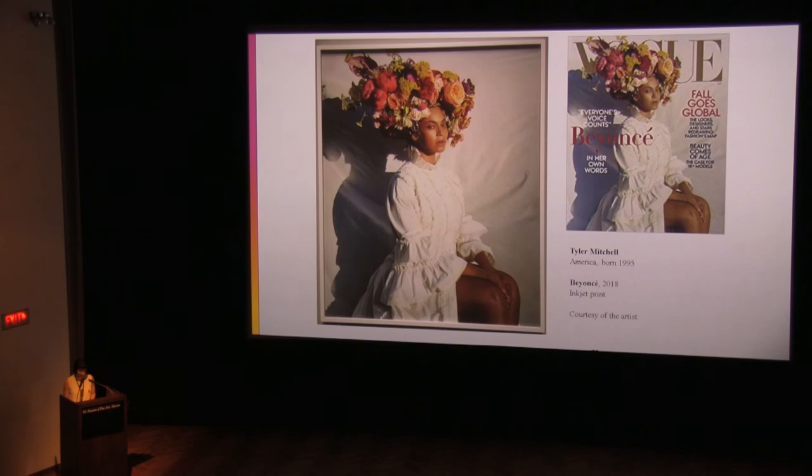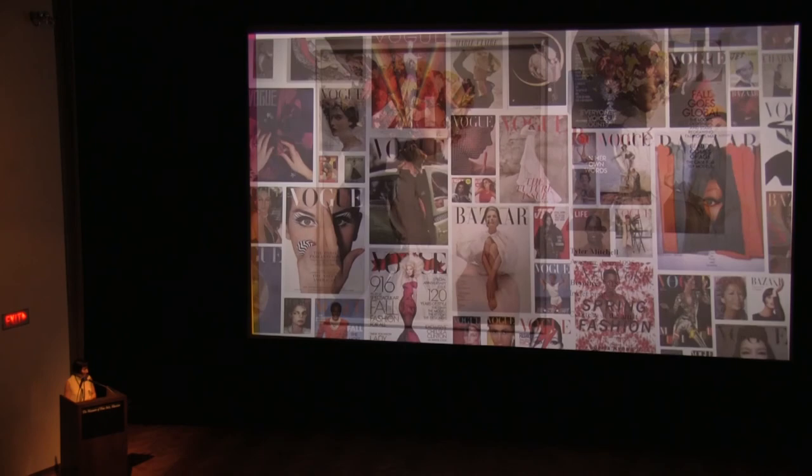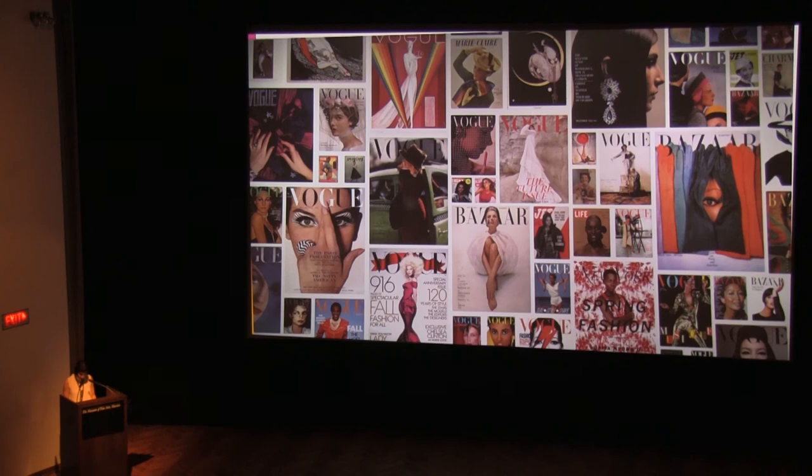Well, that was our whirlwind tour of Icons of Style. I hope it whetted your appetite for more exploration upstairs in the gallery. For additional information about all the works on display — I covered a mere handful and there are more than 200 photographs alone — please read the labels and pick up the audio guide, which again is fantastic. Thank you, and we hope you enjoy the exhibition.